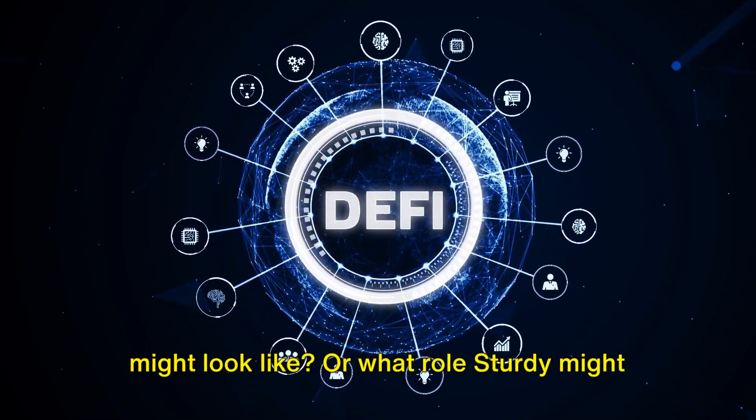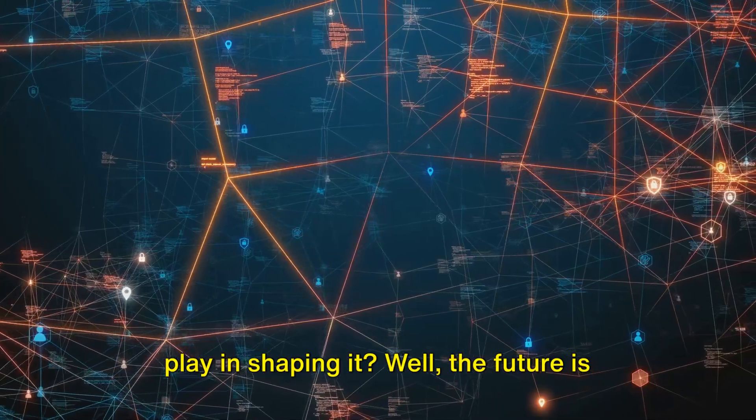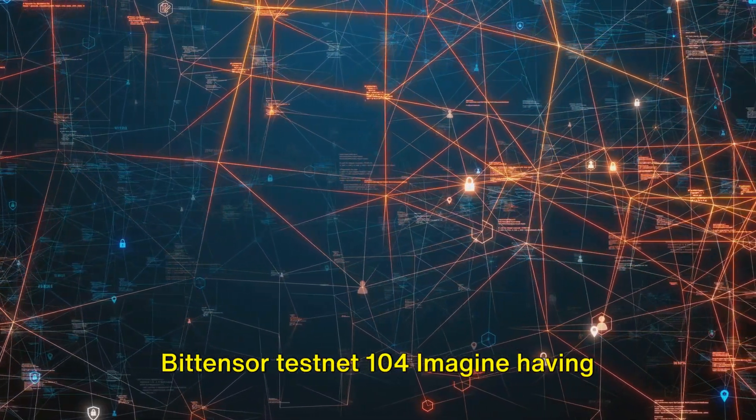Ever wondered how the future of DeFi might look like, or what role Sturdy might play in shaping it? The future is here, and it's called Sturdy's subnet on Bittensor Testnet 104.